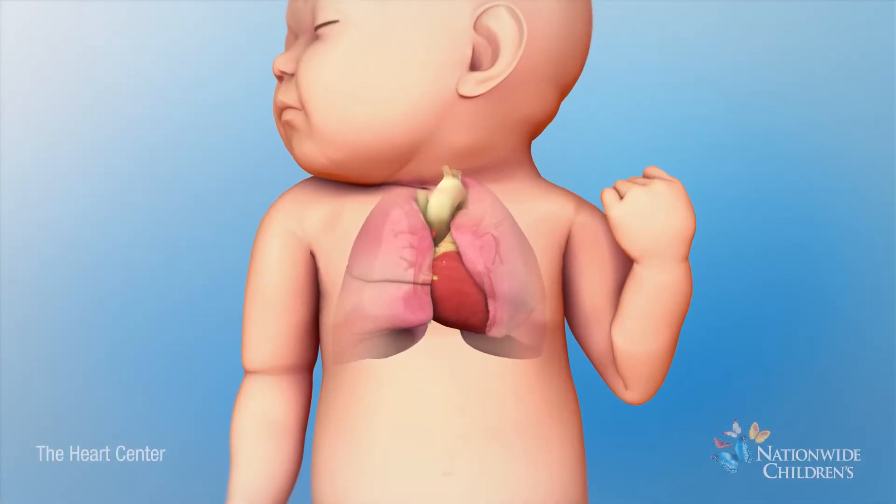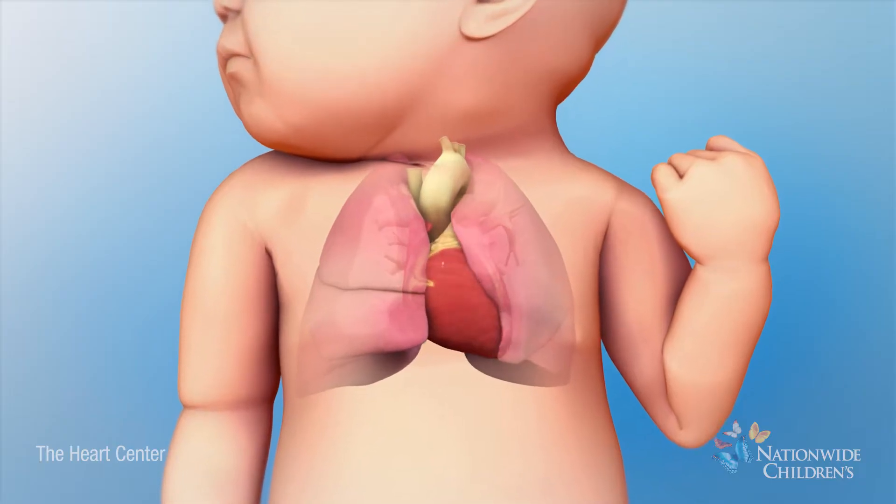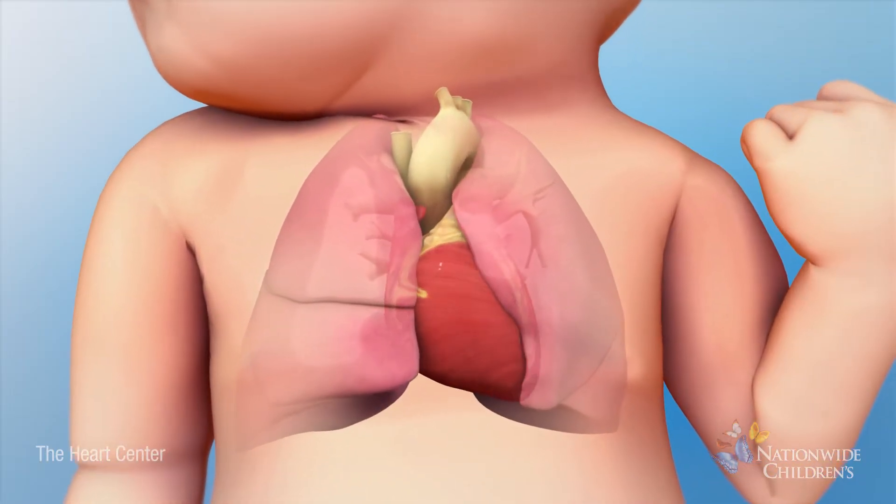An AV septal defect is a birth defect of the valves separating the heart's upper and lower chambers and the walls between the chambers.